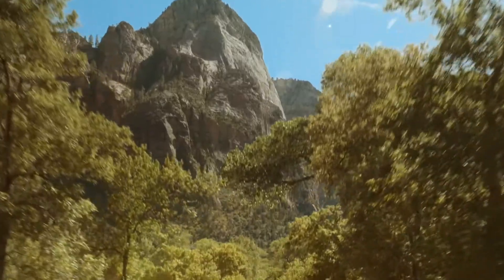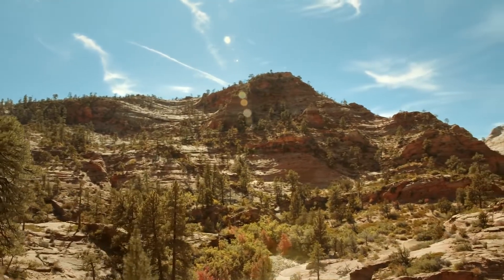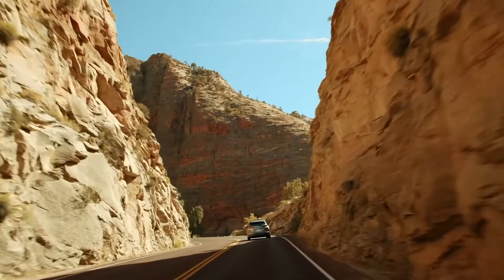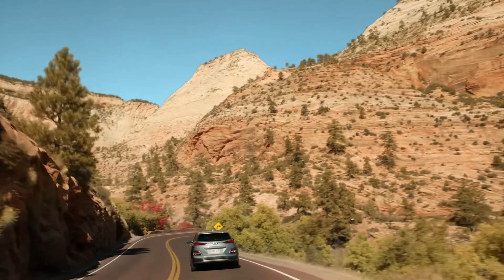The word Zion translates as a place of peace and relaxation. Take a drive through the unreal canyons of Zion National, showing off its spectacular forms and vivid colors, and we bet you'll find quite a few more words to describe what it means.